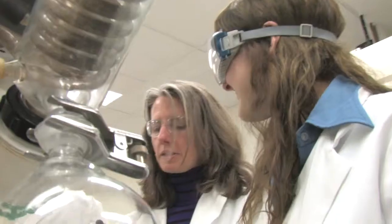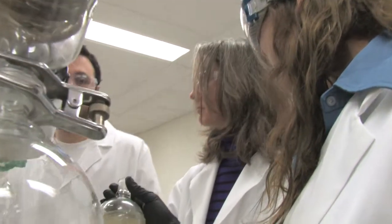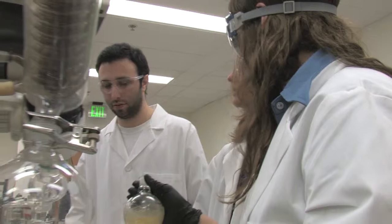When students are able to make a molecule for the first time that no one else has made anywhere in the world, there's a sense of excitement and pride and ownership that comes with that — with engineering a process and having a tangible product that has a specific use that no one has made before.